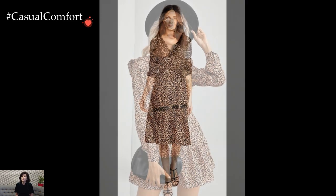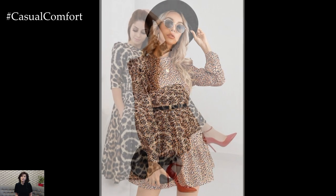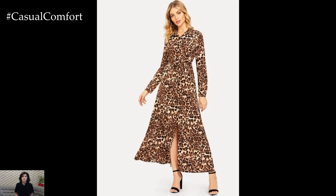A leopard print dress, whether in the form of a flowing maxi, a chic style, or a playful wrap dress, instantly injects a sense of untamed glamour into any wardrobe. The print's distinctive pattern, characterized by dark rosettes against a neutral background, exudes a timeless charm that seamlessly transitions from day to night.